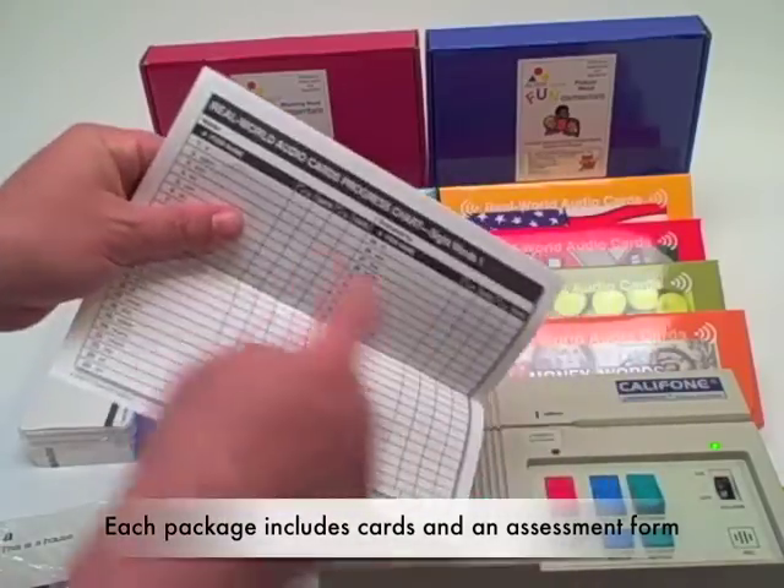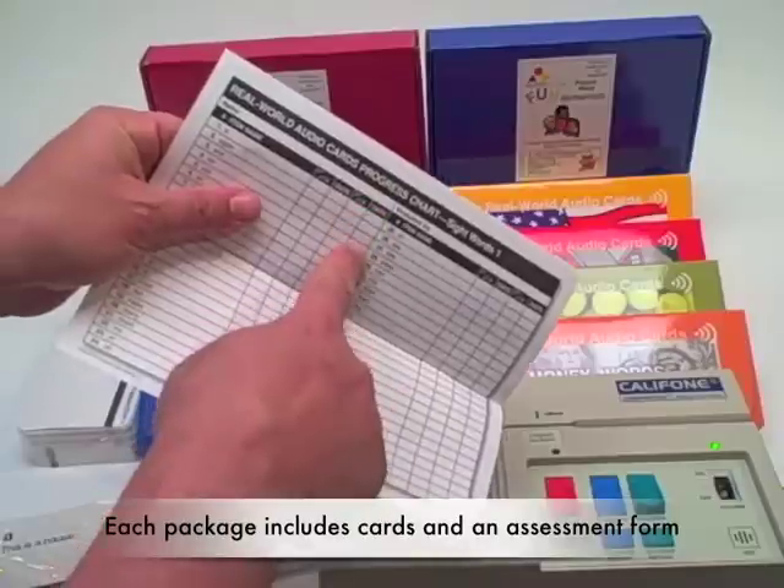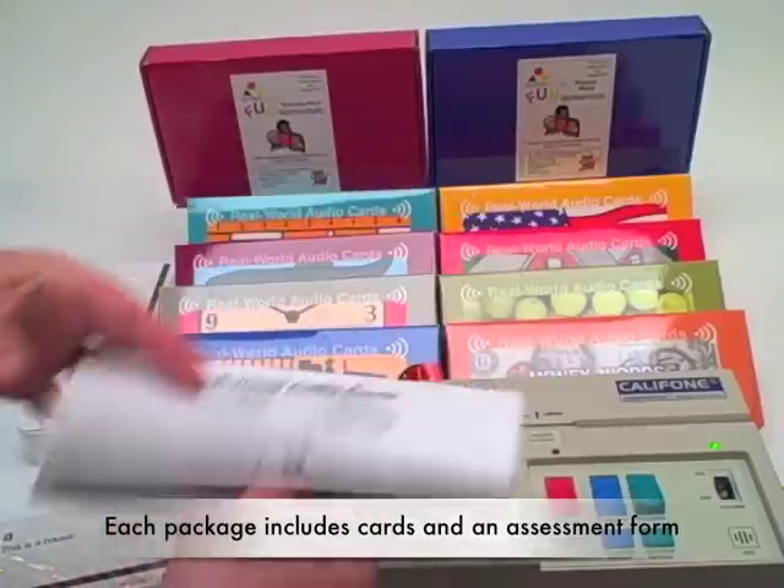Each package offers the basic cards in addition to an assessment form to assist the teacher with an initial assessment, followed by a secondary to chart the student's progress.